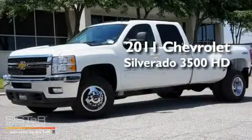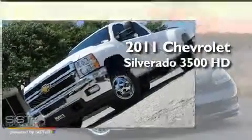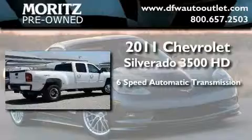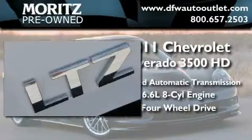This is a brand-new 2011 Chevrolet Silverado 3500 HD. This truck has a six-speed automatic transmission, a 6.6-liter V8, and the added safety and control of four-wheel drive.